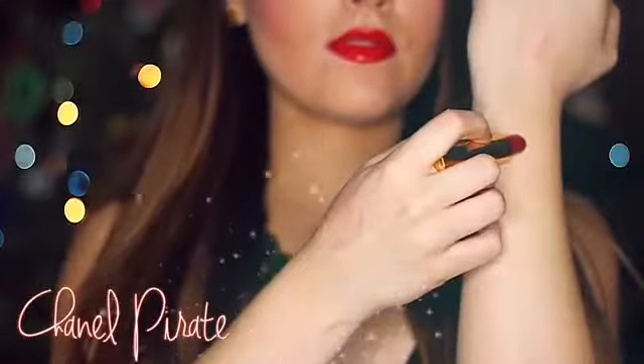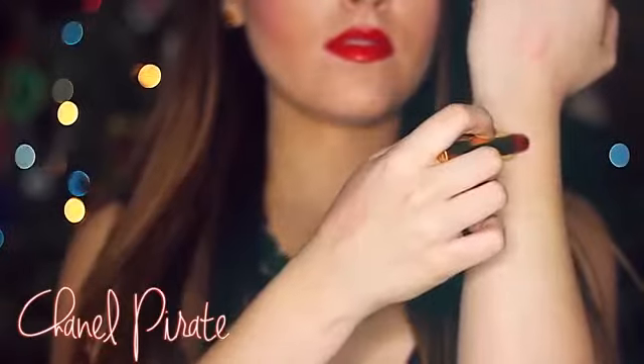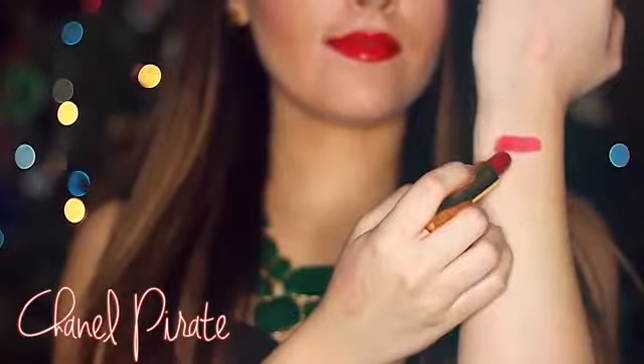First is Chanel's Pirate. It's the perfect Christmas red with a neutral undertone, which means anyone can wear it. It's not too bright or too dull and it leaves a satin finish that's super easy to apply. If you don't like daring reds, then go for Pirate.